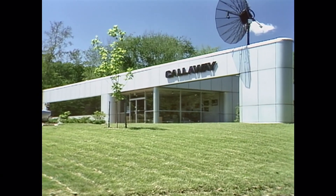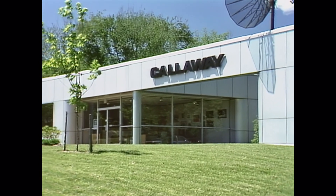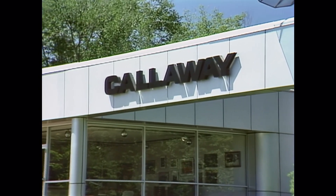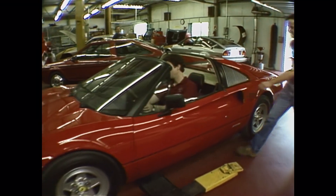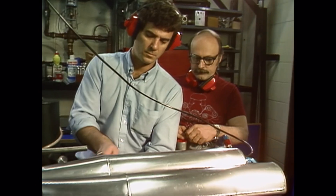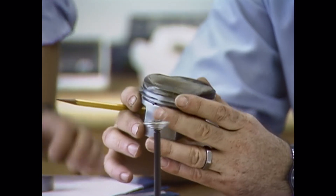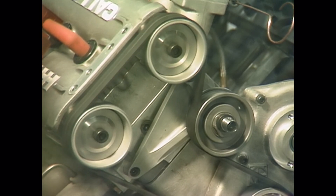Welcome to Callaway Engineering, a company in Old Lyme, Connecticut, pursuing a wide range of exciting projects — one of them you've just seen: making automobiles perform. The company was founded by Reeves Callaway. Reeves started by building turbocharger conversions for BMWs in his home garage. At the time, he didn't expect that his turbo conversions would be the foundation of a successful engineering company dedicated to design and engineering excellence.